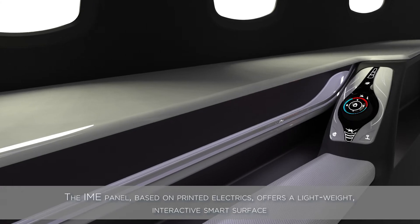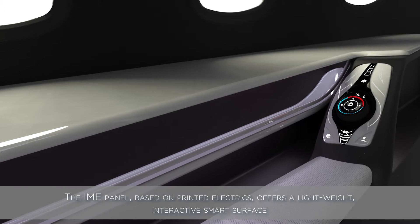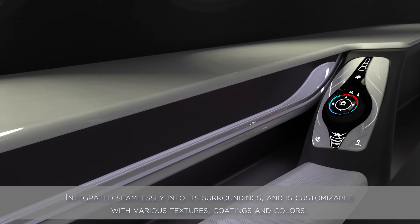The IME panel, based on printed electronics, offers a lightweight, interactive smart surface, integrated seamlessly into its surroundings and is customizable with various textures, coatings and colors.